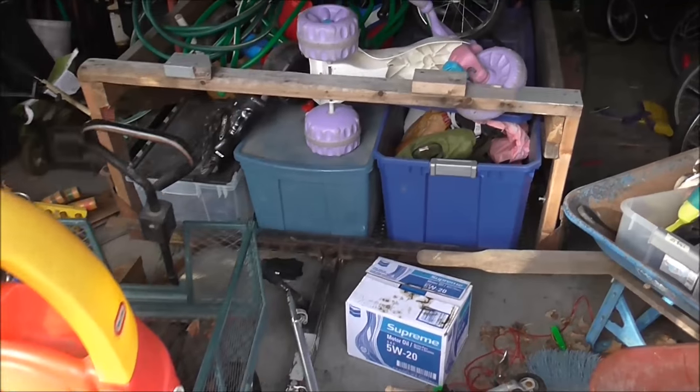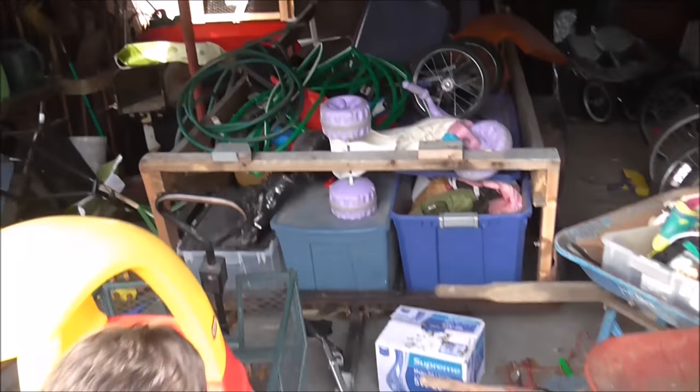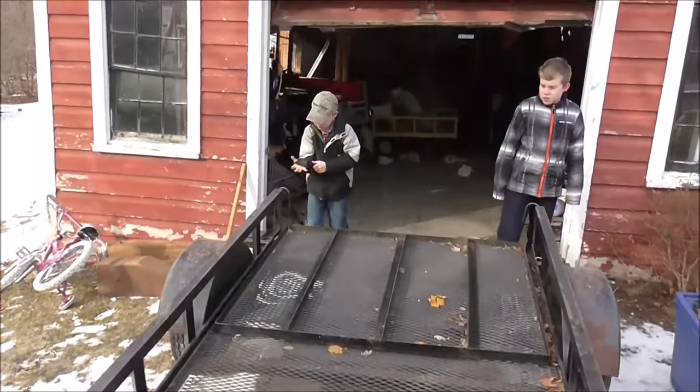Today we're going to go to the store and pick up some drywall — 22 sheets of drywall. We have to get the trailer out of the garage first. There are a few things on it but it shouldn't take too long. The boys are here to help. We got the trailer out and now we're going to hook it up to the van.